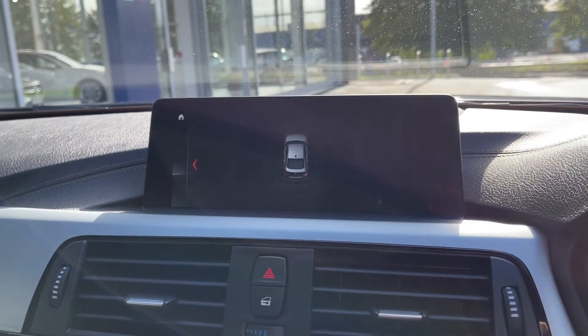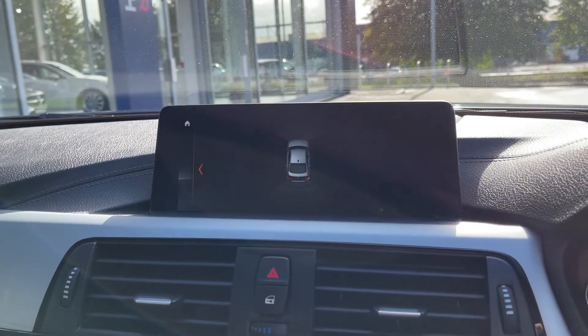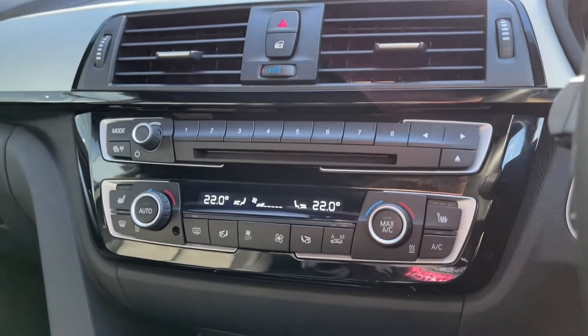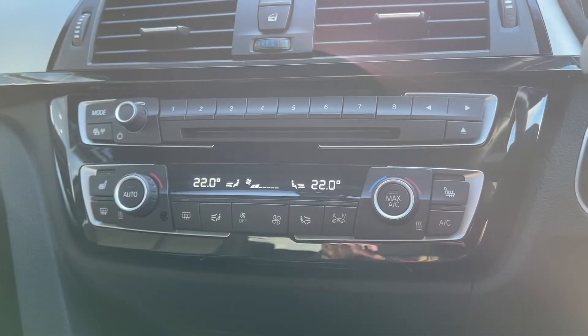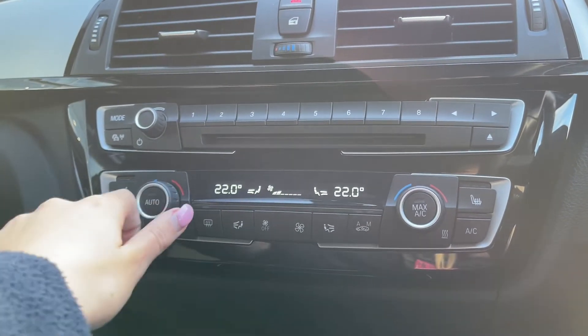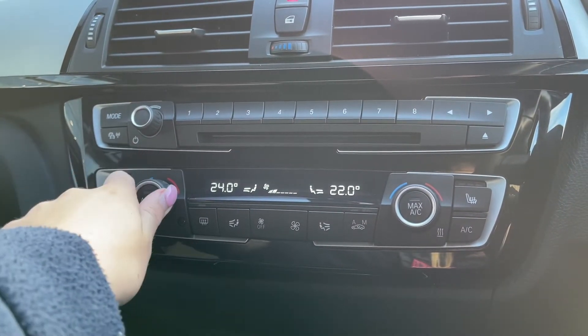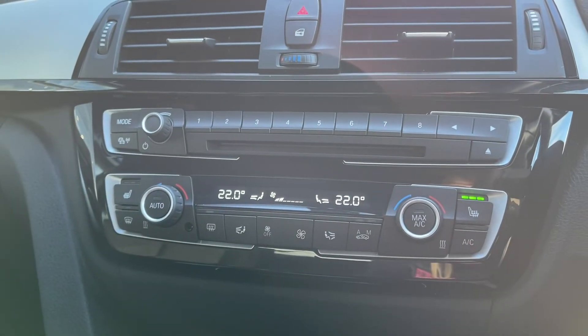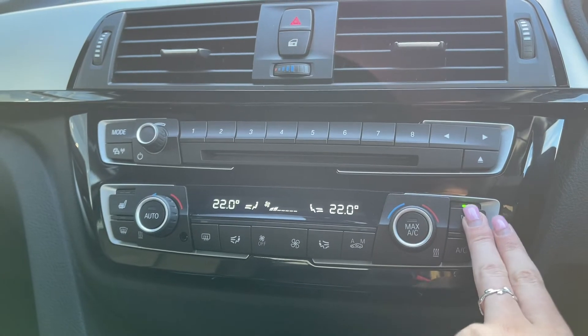Popping the car into reverse brings up your front and rear parking sensors, which makes this larger vehicle a lot easier to park. Underneath the media screen you'll find dual zone climate control, so you can separately adjust the temperature on either side of the car. You've also got heated front seats, which are great for the winter months.